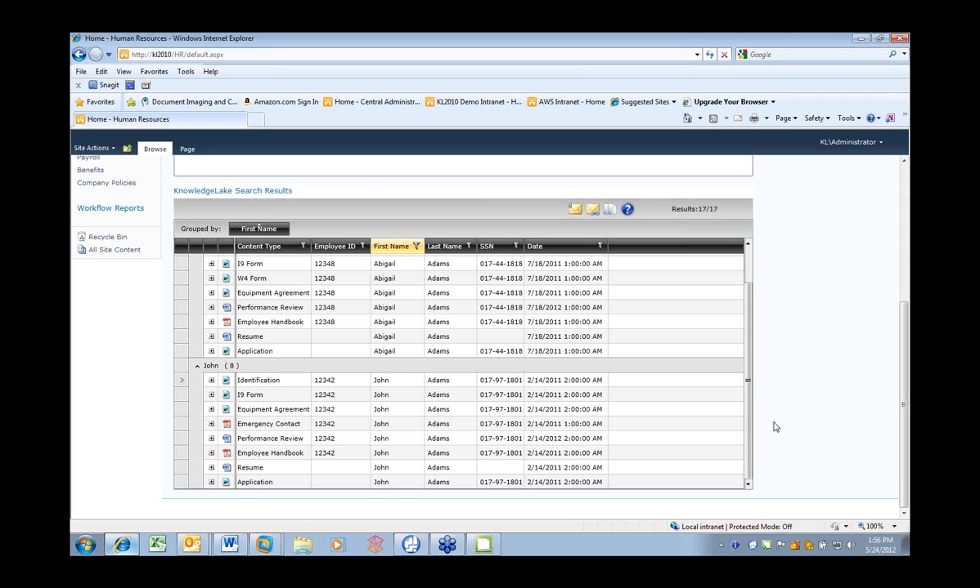An organization of 1,000 employees spends between $2.5 and $3.5 million a year of employee time just trying to find documents that may not even exist, were misfiled, or recreating documents that can't be found. Search is a very critical part of the solution regardless of whether automating HR, AP, claims processing, or student registration.